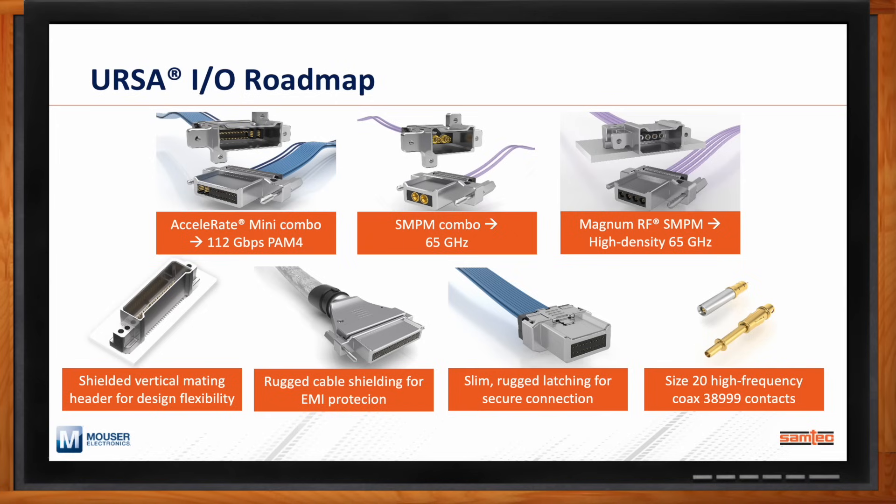We're looking to take the Accelerate mini contact systems with the TwinX cabling behind it, put that into a URSA-IO shell, and enable PCIe 6.0 and higher-speed capabilities in a rugged cable assembly. And finally, Samtec is all about sudden service — understanding what the customer needs and providing a solution. Can you put an RF cable, a data connector, and a power cable all in the same solution? We're looking at a variety of combination solutions that leverage the existing hyperboloid contact and URSA-IO versatile contact for signals, analog, and power with RF and high-speed digital as well.